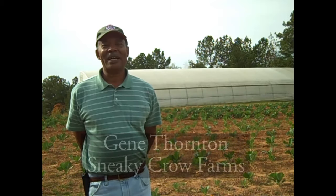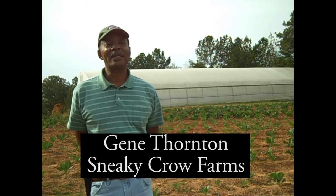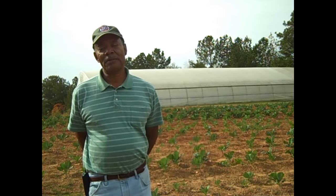We've used trap crops the last couple of years and are very happy with the results. The program is something that we're implementing on our farm. We have planted some trap crops — some sunflower and sorghum, plus we also have some other crops that we plant like turnips.